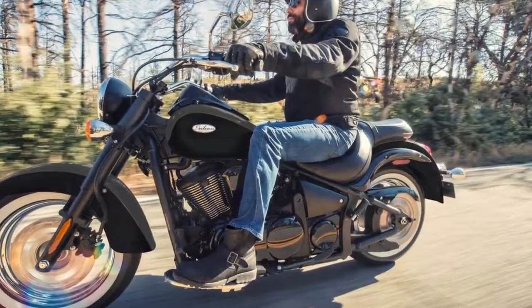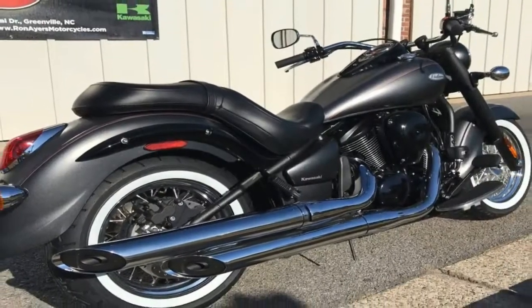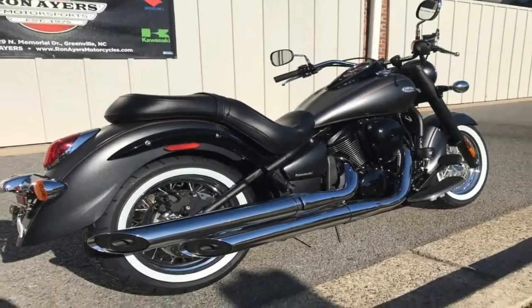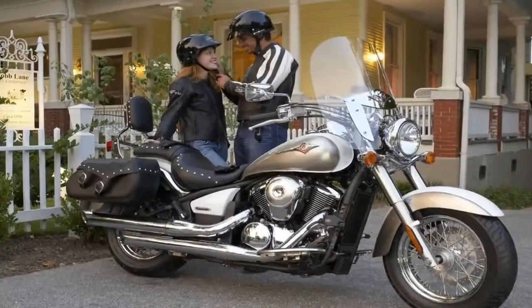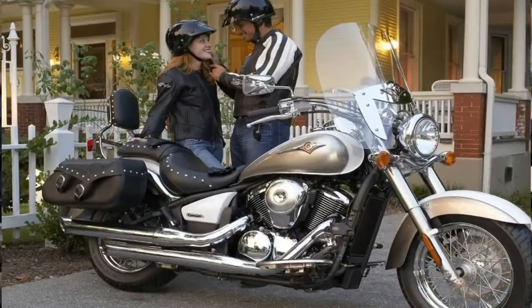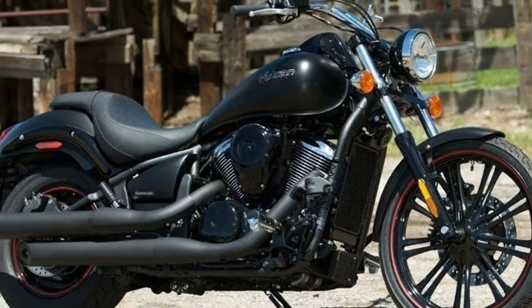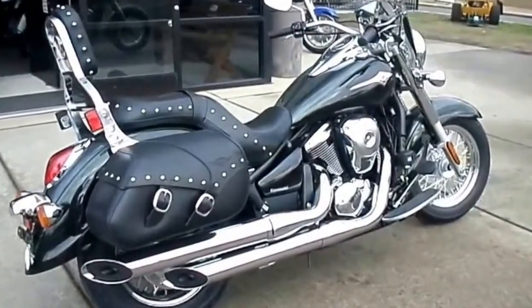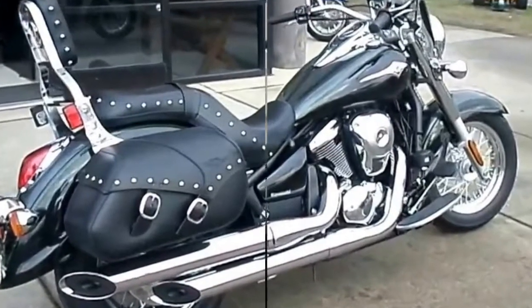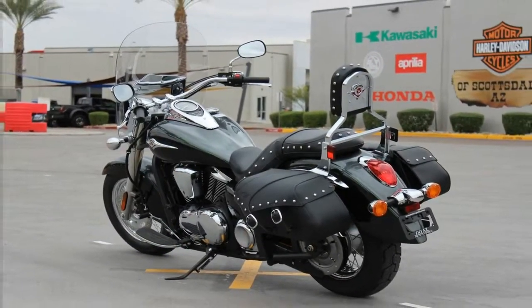Kawasaki created its Vulcan line back in 1984 in an attempt to capture a slice of the American cruiser market, and it is still alive and kicking in 2018. The family includes a trio of models: the 900 Classic, the heritage-style 900 Classic LT, and the 900 Custom, with a 900cc V-twin mill and 600-plus pound curb weight putting the range firmly in the midsize cruiser category.